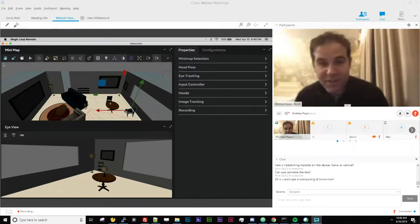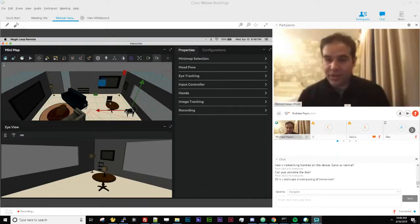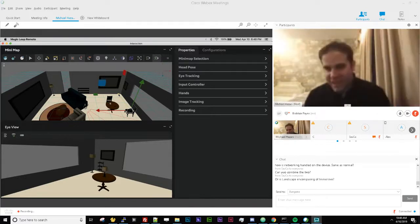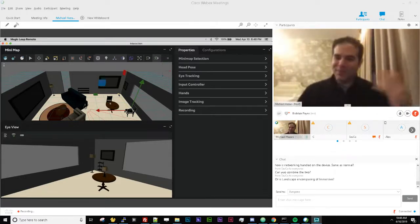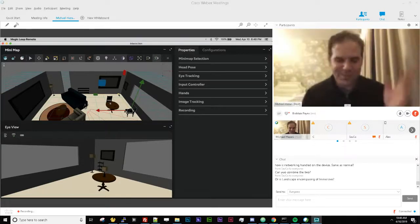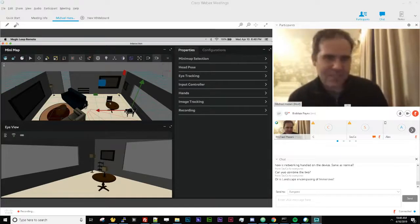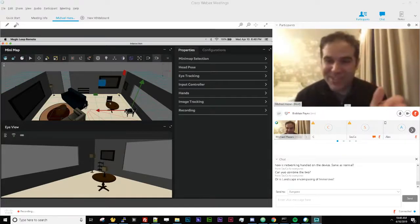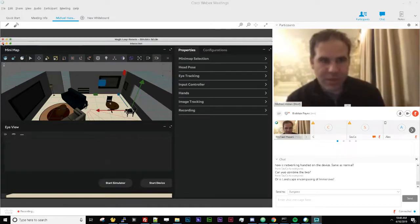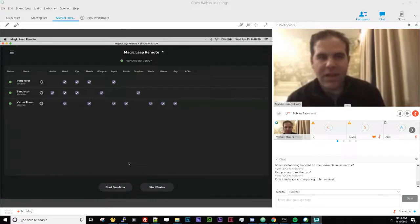You can sit in a coffee shop, have the simulator open, work in Unity, and do development — often I personally use the simulator rather than taking out the device. You can also create virtual rooms completely from scratch to simulate any environment you want. It's really, really powerful and highly recommended.